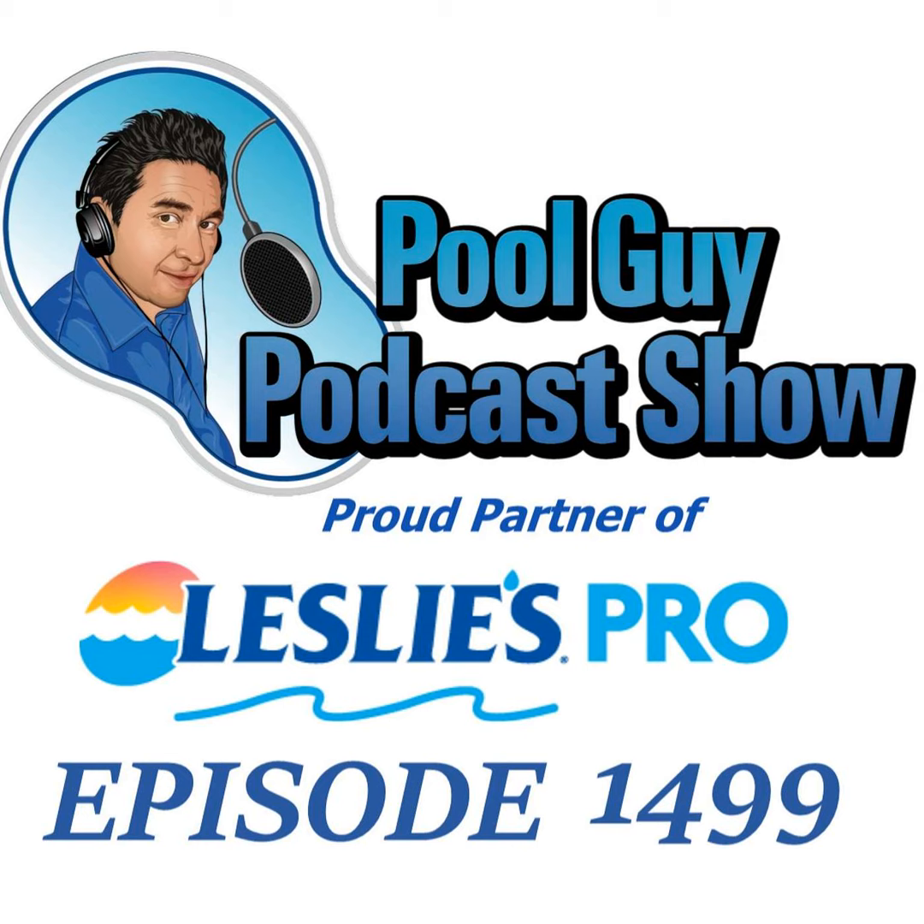Hi, welcome to the Pool Guy Podcast Show. In this episode, I'm going to talk to you about one of the subjects I cover often, and that's how to deal with problem pools. Dropping the pool is not necessarily the ultimate answer, although it is one solution to the problem. I'll go over some other solutions that you may want to implement when you have a problem pool on your route.